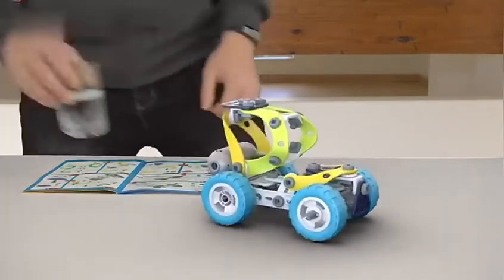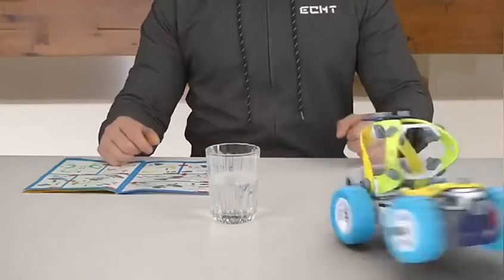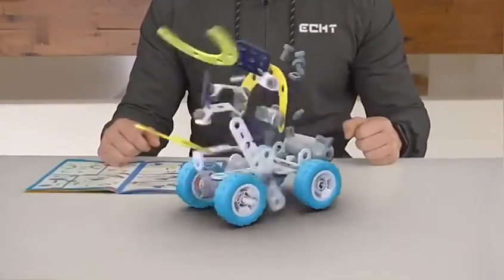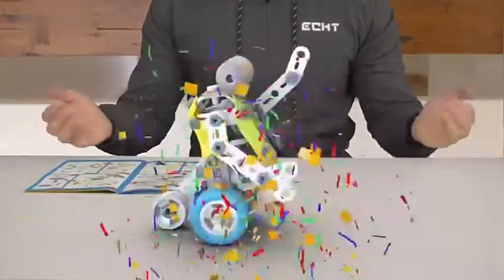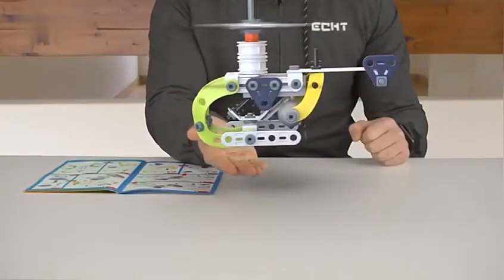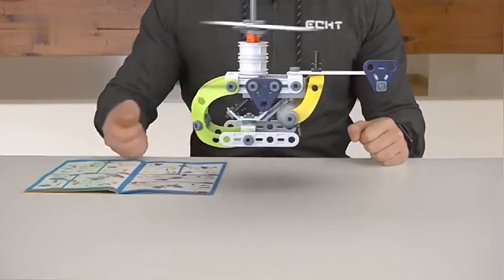It is based on the American STEAM. It has everything you want. Build and play. This is the best toy for the future creator.